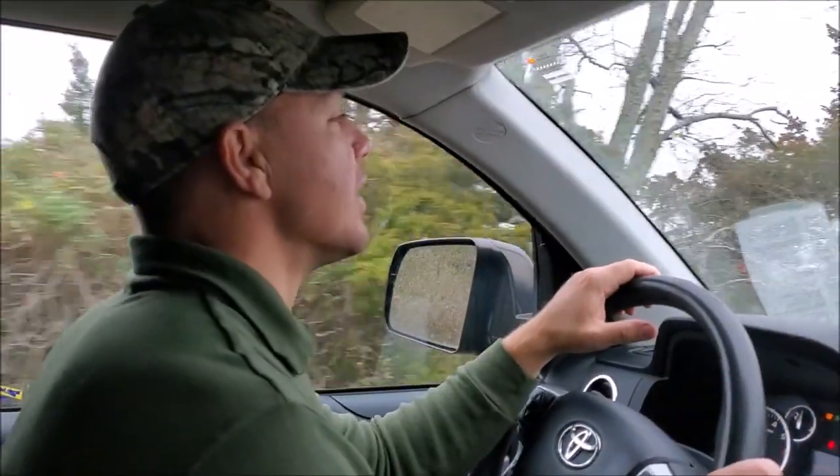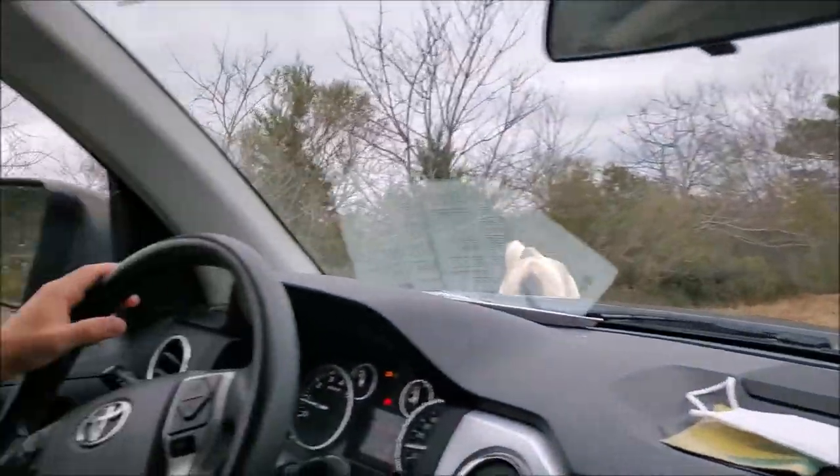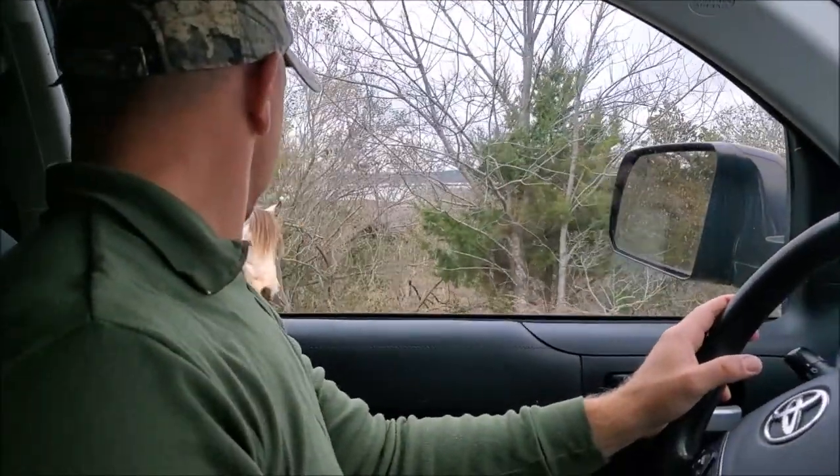We're just cruising around up here looking at the sights. Check this out — some wild ponies running the beach. It's not a sika deer, but pretty cool.